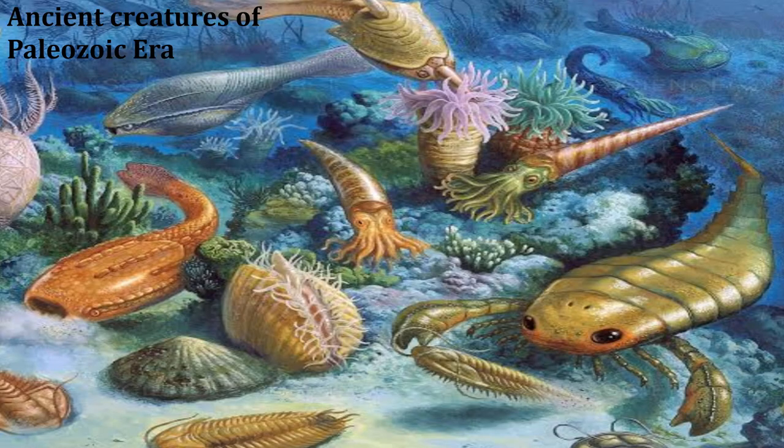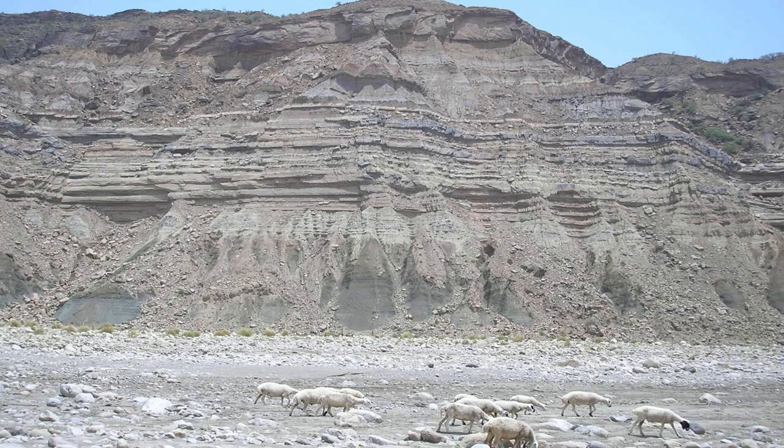The Paleozoic era began 541 million years ago and ended 251 million years ago. The Baloch tribal area, Dera Ghazi Khan, is situated to the west of the Great Indus River, which flows from north to south. The Suleiman mountains are composed of different layers, and each layer may be telling the story of a different time period.